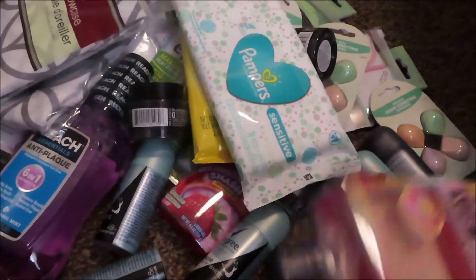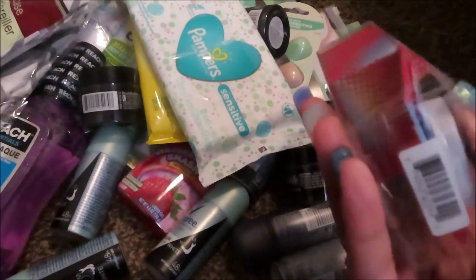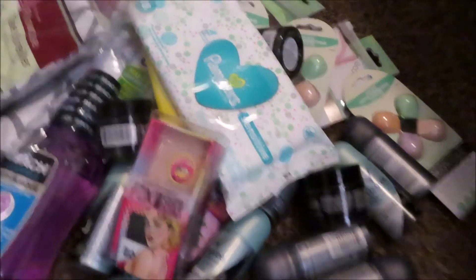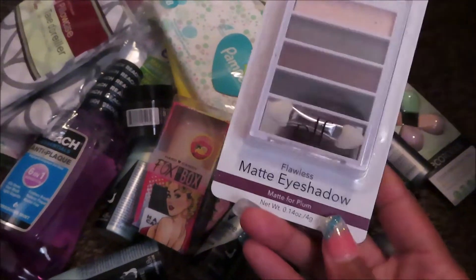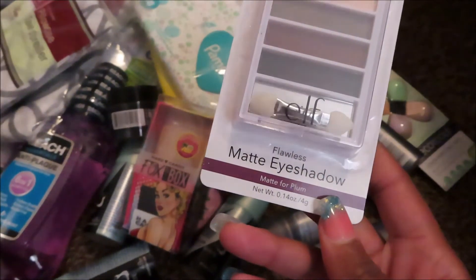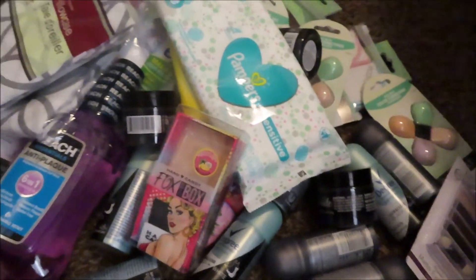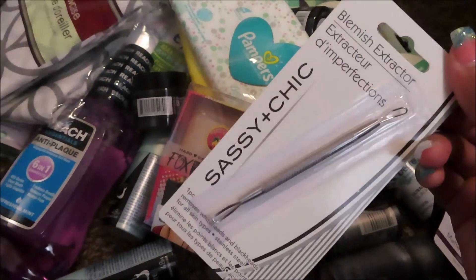This was randomly somewhere else — it's a pina colada highlighter, I think. It's Glamorous Girl, pina colada — I just picked up one because it was by itself. Then I picked up this matte eyeshadow, improved formula matte in plum, so I picked that one up. I also picked up this blemish extractor.